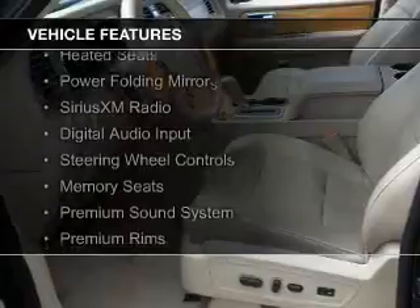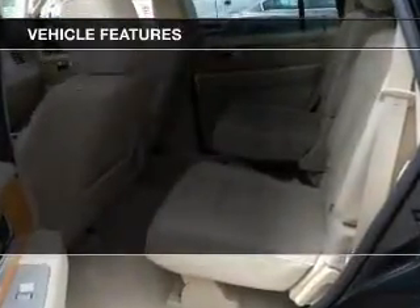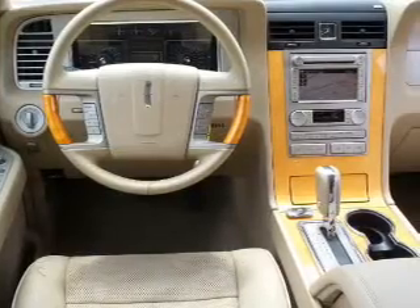The features include electric trunk, leather seats, heated seats, power folding mirrors, Sirius XM satellite radio, digital audio input, steering wheel controls, memory seats, a premium sound system, and premium rims.